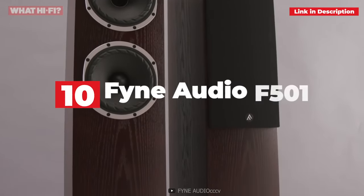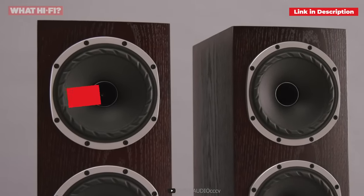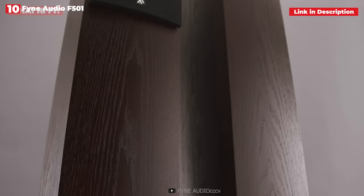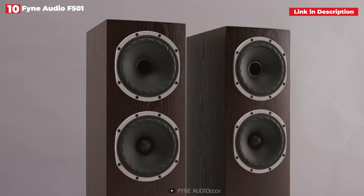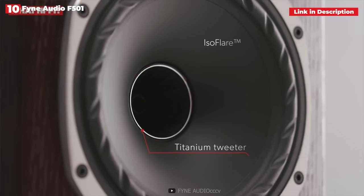10th place: Fyne Audio F501. Fyne Audio already has a couple items on our list, so you won't be shocked if you're familiar with the brand. It's a big move to introduce a loudspeaker into the kind of competition that the F501 faces, but it's also clear that Fyne Audio made the correct choice. In fact, the F501 won a What Hi-Fi Award in 2018, the company's inaugural year.